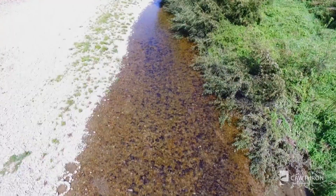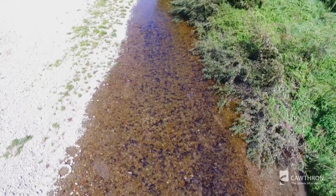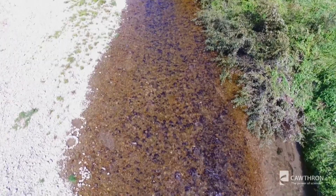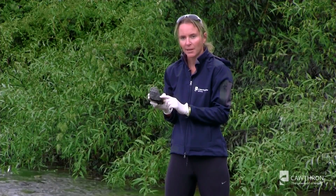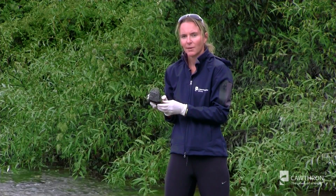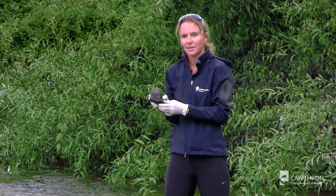On a number of rivers around New Zealand in the last 10 years, we've seen an increase in these toxic algal mats. They're really distinctive — they're very black-brown in colour, shiny black-brown, and they also have a very distinctive earthy, musty smell to them.